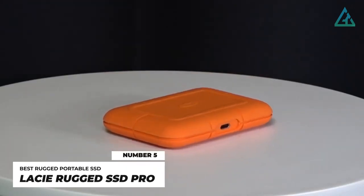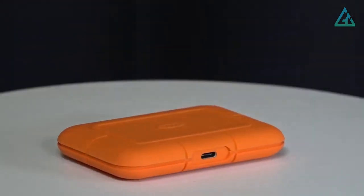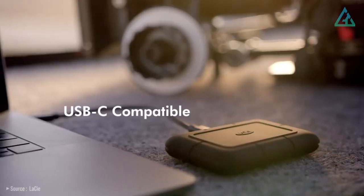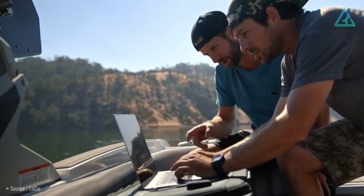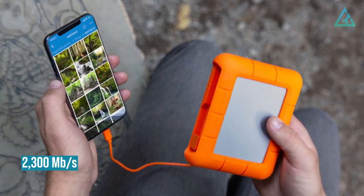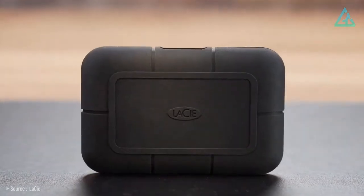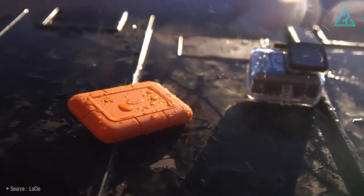Number 5: LaCie Rugged SSD Pro. The LaCie Rugged Pro SSD combines a Seagate FireCuda NVMe SSD with a Thunderbolt 3 interface, also compatible with newer Thunderbolt 4 and USB 4, to deliver 2,800 MB per second and 2,300 MB per second read and write speeds respectively. And that means performance unlike any regular non-Thunderbolt portable SSD. The LaCie Rugged Pro drive mounts the SSD inside an aluminum case that's dust, shock, and crush resistant.